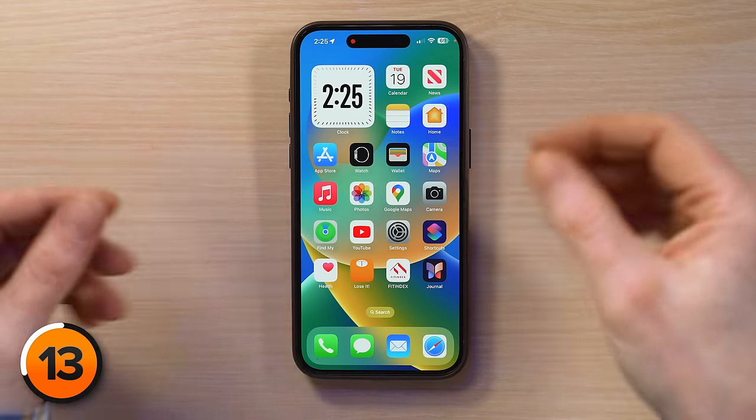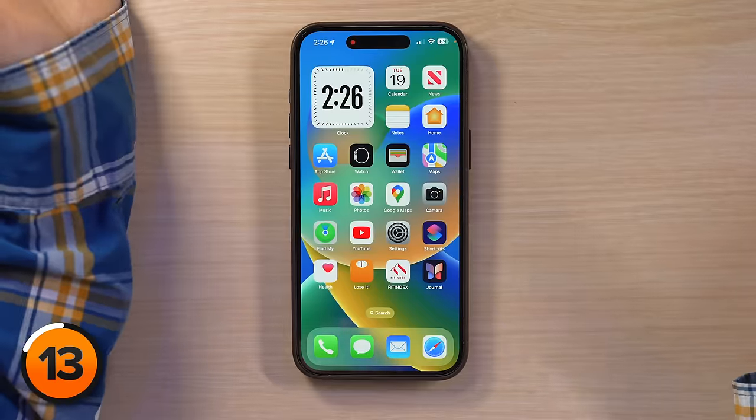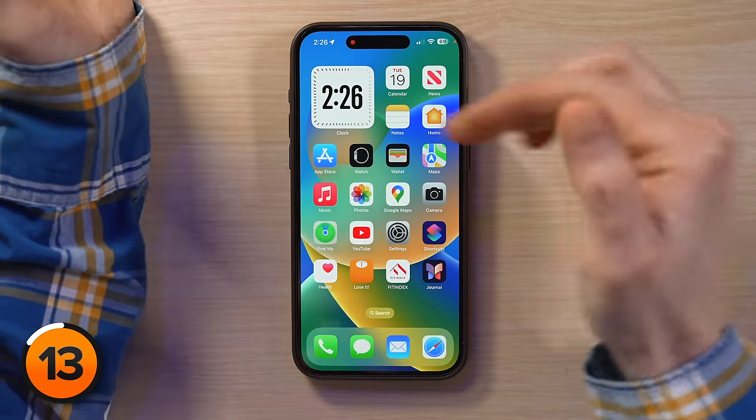Now you've got this big digital clock right on your home screen — you don't have to struggle to look at the tiny one in the upper left corner. I can read a digital clock a lot faster than an analog clock with hands and seconds. I'm always confused — why do I have to go backwards to find the hour?